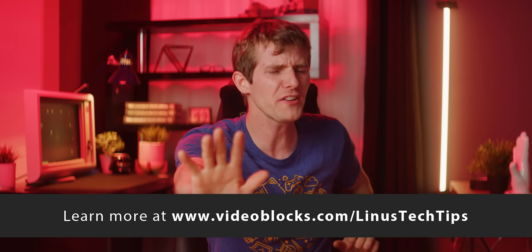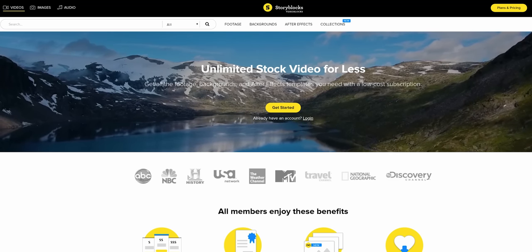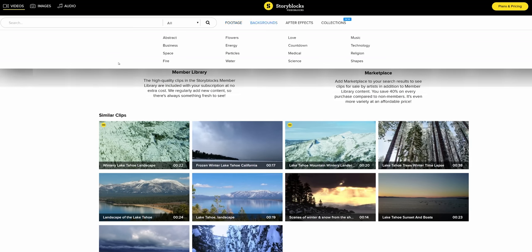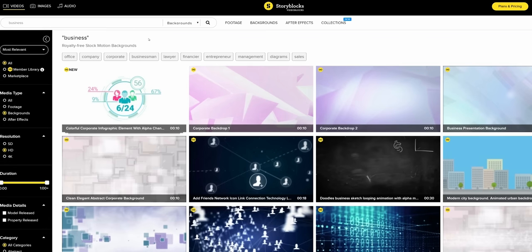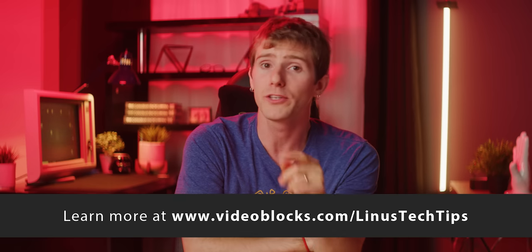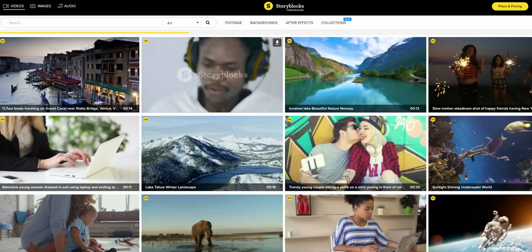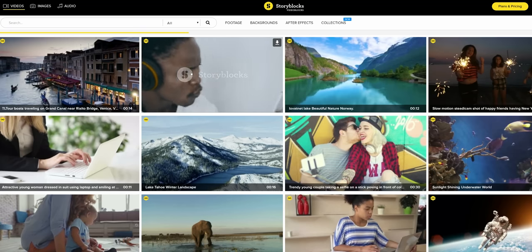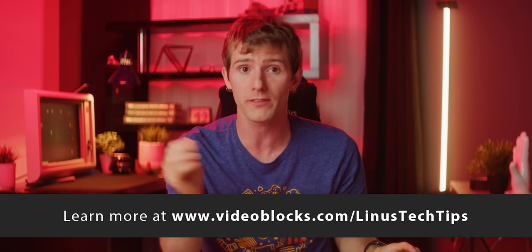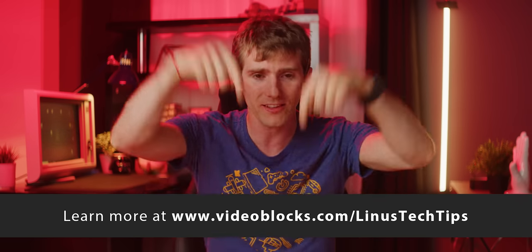Speaking of holding on — hold on to your hats, kids — because with Storyblocks Video, you can get studio-quality stock video clips for a fraction of the cost. You can download all the stock video your heart desires from their member library, including HD and 4K footage, After Effects templates, motion backgrounds, and more — and we use it all the time, especially on our TechQuickie channel. Plus, you can get exclusive discounts on millions of additional marketplace clips, saving 40% on every purchase compared to non-members, and the original artists take home a commission. All content is royalty-free for commercial or personal projects like YouTube videos, and new clips get added regularly. Check them out today at the link in the video description.